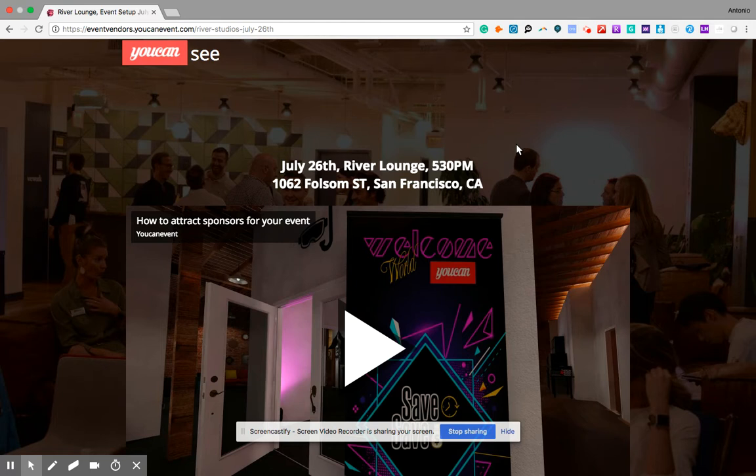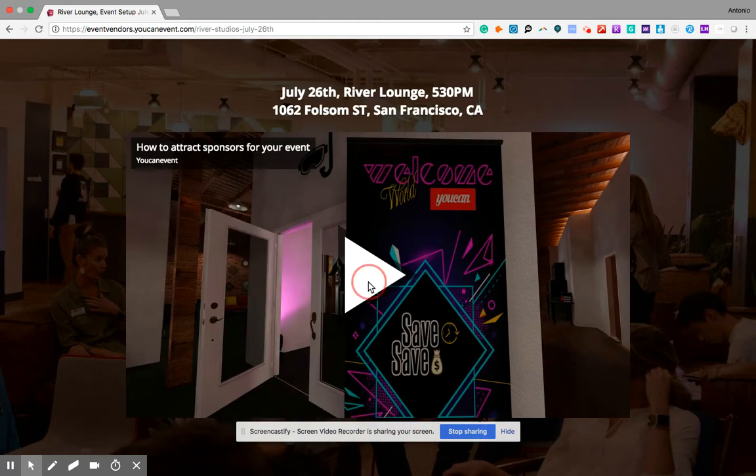So what is YouCanEvent? YouCanEvent is an online marketplace, like Amazon or Airbnb, where you can book all the vendors needed for your event. In less than minutes you can find the right venue, entertainer, photographer, and decorator. On the premium version you can visualize your events — items you book through the marketplace, or ones you just want to project as a vision in a virtual reality environment.